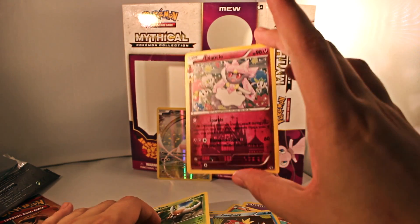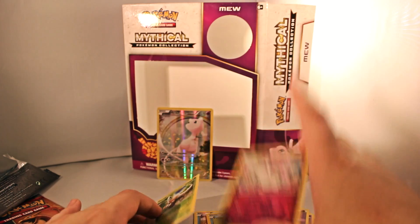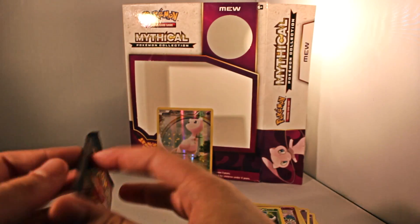Wait — that Diancie was holo, and I can't believe that's not a rare. That's crazy. Why is that not a rare?